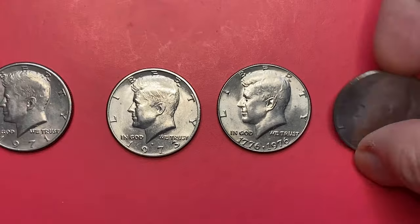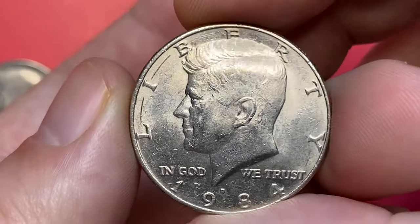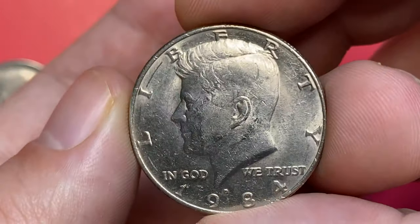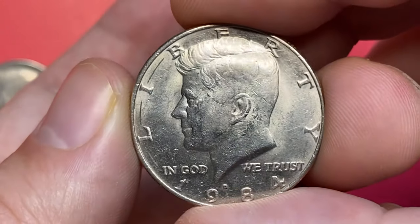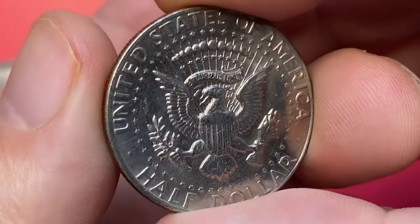The last coin is a 1984-D half dollar in about uncirculated condition, due to numerous contact marks that prevent a mint grade. Nevertheless, this coin has preserved its mint luster, displaying a cartwheel effect when tilting it. The 1984-D Kennedy half dollar is a tougher date in the clad Kennedy half dollar series, and is hard to come by even in MS65 condition.